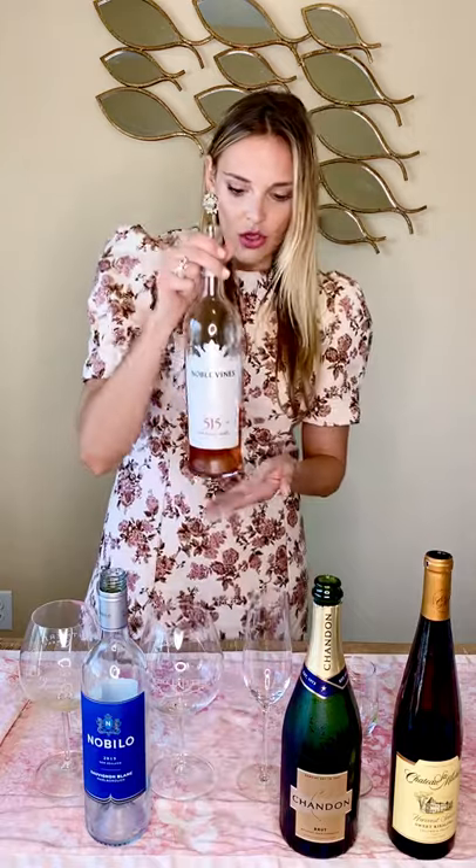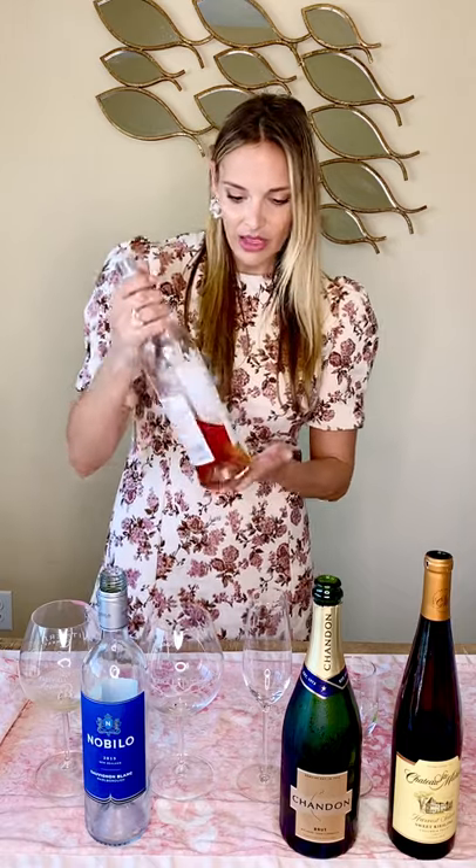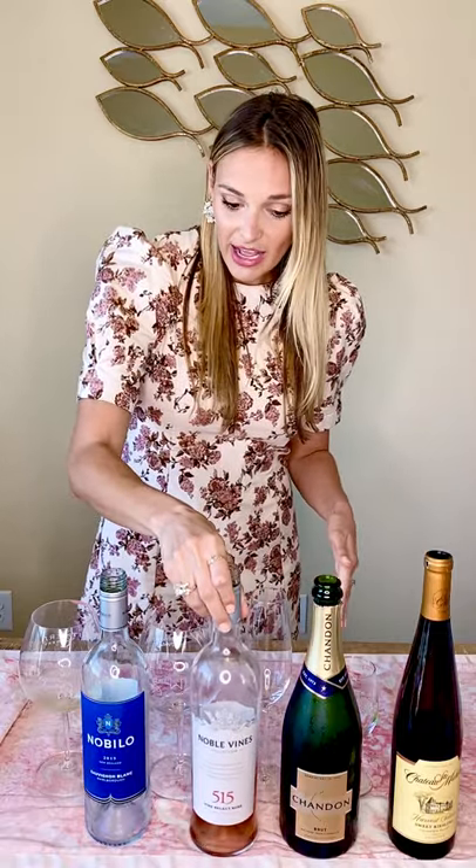Next, we're going to mix it up and go with this rosé. We have the Noble Vines 515 Select Rosé — this bottle is the 2018. We love Noble Vines and their whole collection of wine; we think it's just excellent. We actually started drinking the 667, which is their Pinot Noir, when my husband and I started dating.